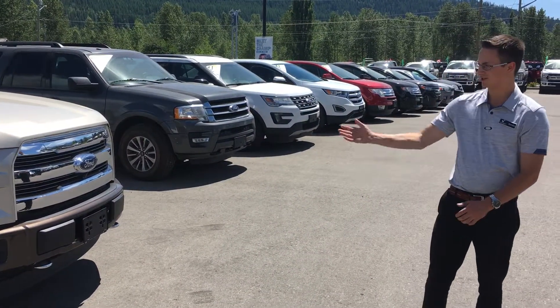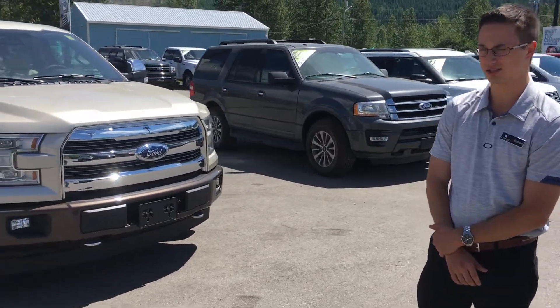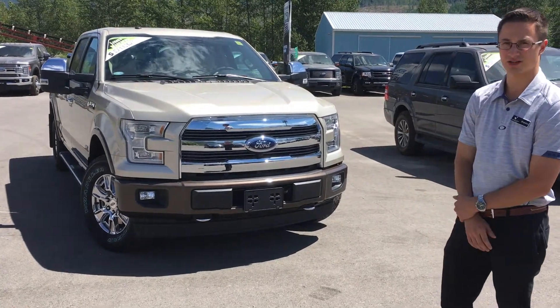Hello everyone. Beside me here is the 2017 F-150 Lariat Edition. This color is a new color — it's the white gold with the two-tone, which makes it very classy.